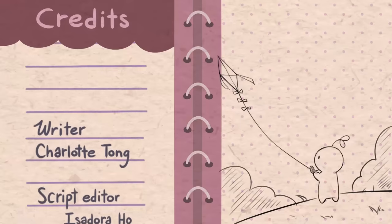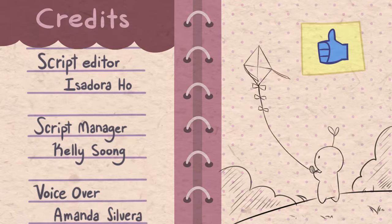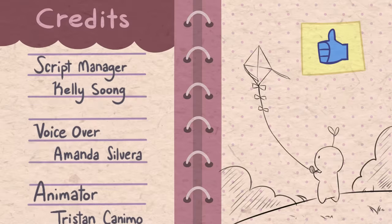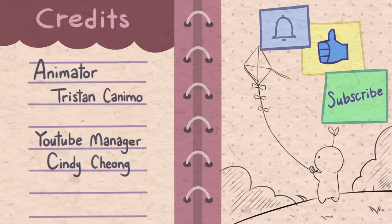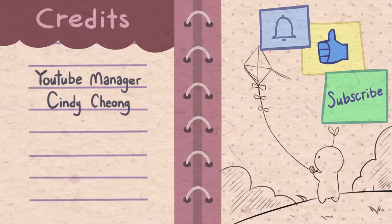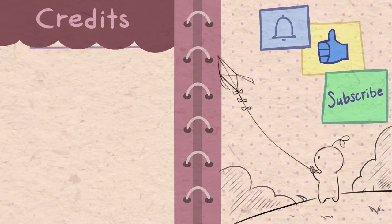So what did you find out about your handwriting? Tell us about it in the comments below. If you enjoyed this video, please like and share it with others who may find it interesting too. Don't forget to click the subscribe button and notification bell icon for more content. All the references used are also added in the description box below. Thanks for watching and we'll see you in our next video.